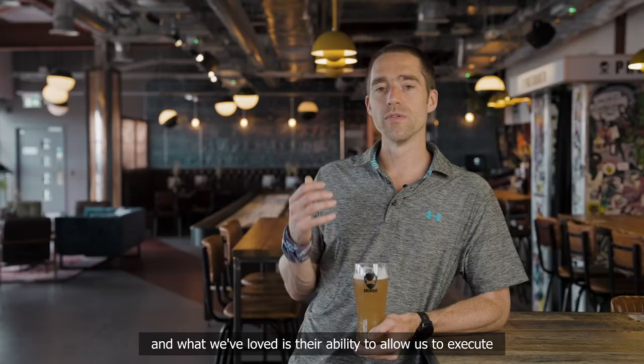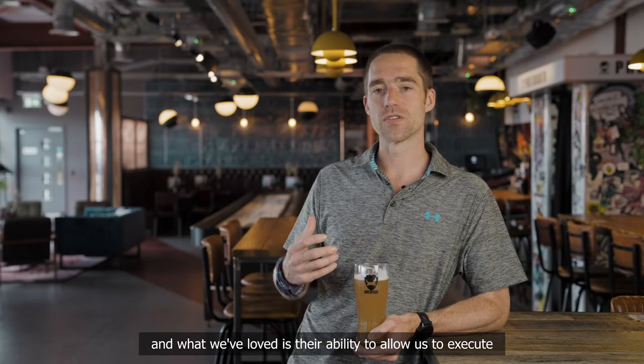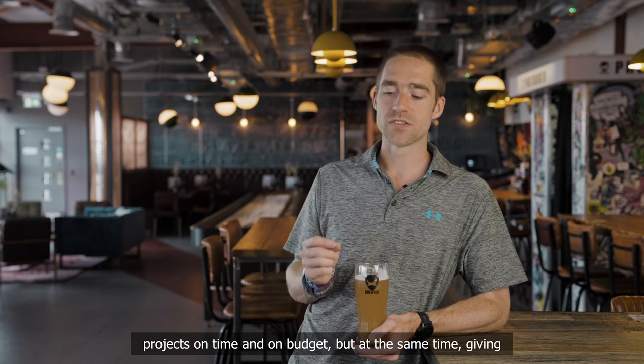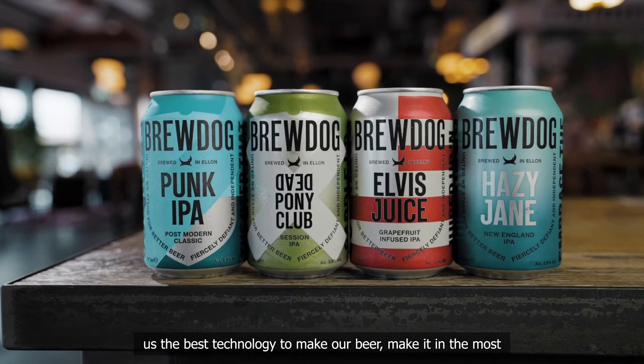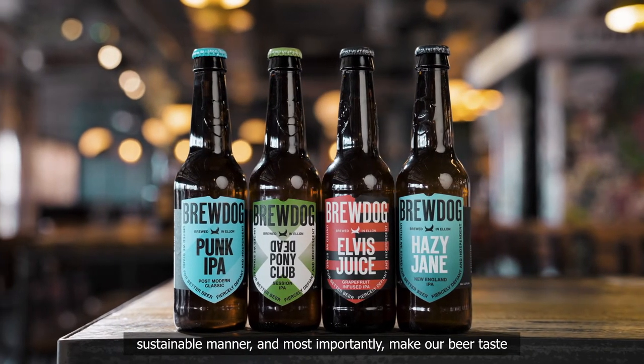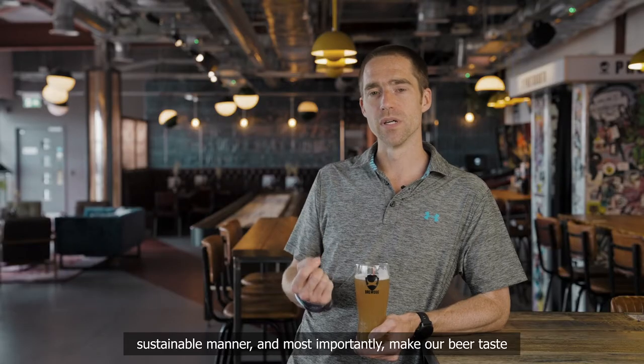BrewDog have been working with Zeman Holwreka since 2013. And what we've loved is their ability to allow us to execute projects on time and on budget, but at the same time, giving us the best technology to make our beer, make it in the most sustainable manner, and most importantly, make our beer taste better than ever. Cheers!